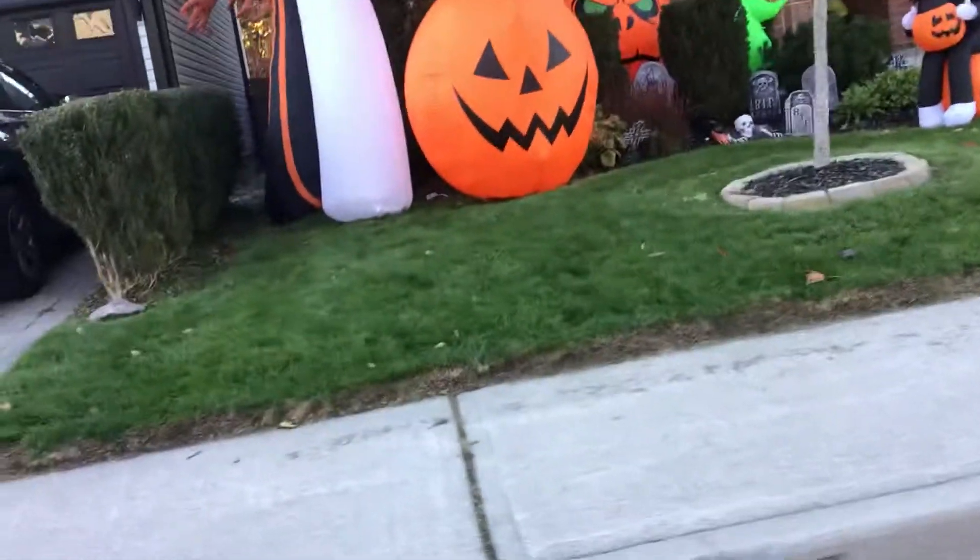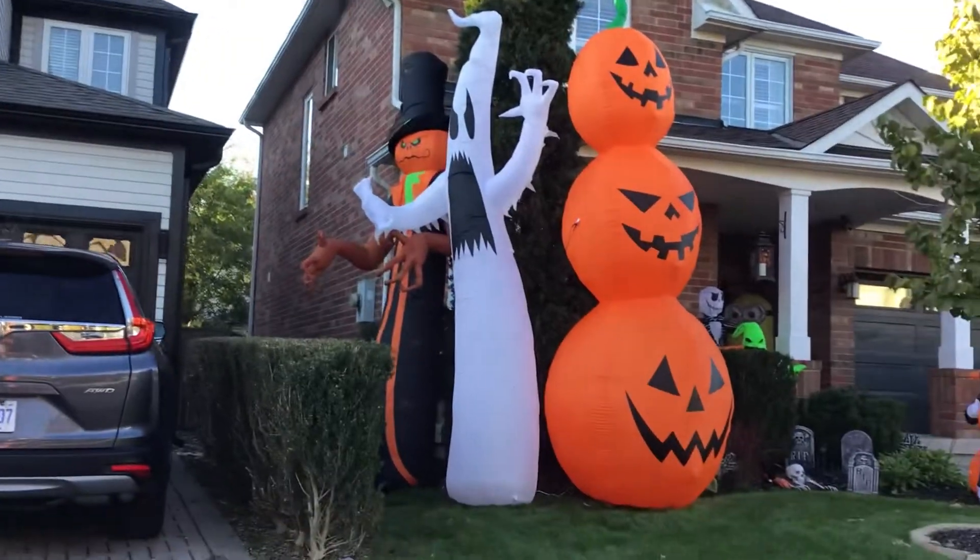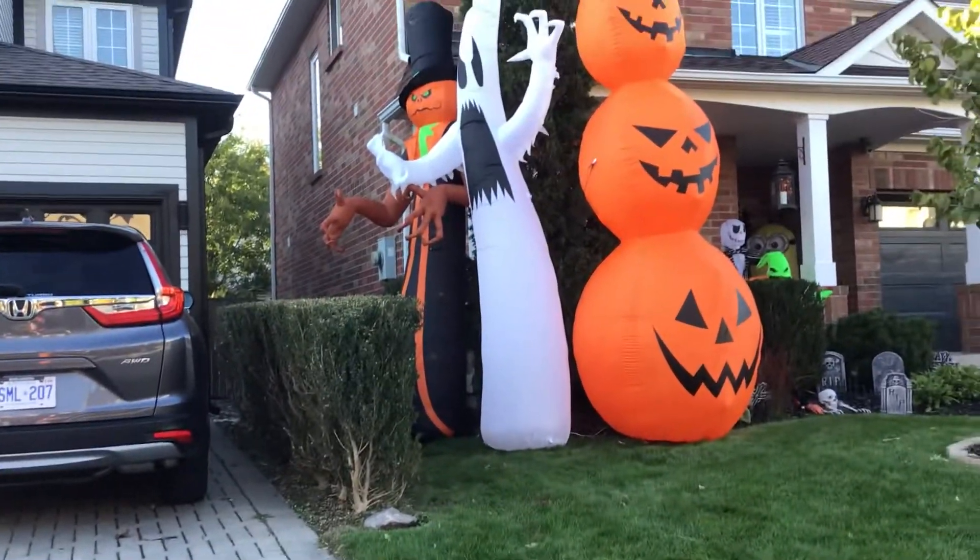Guys, welcome back to my channel! Today I'm gonna be showing you the 2021 inflatables that I put in my front yard.